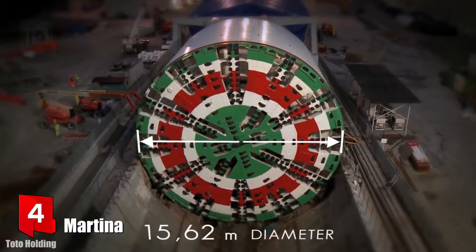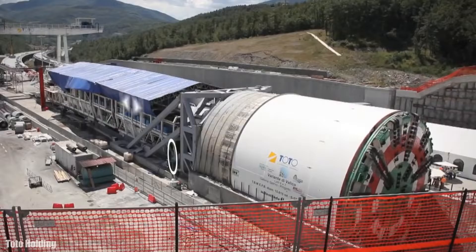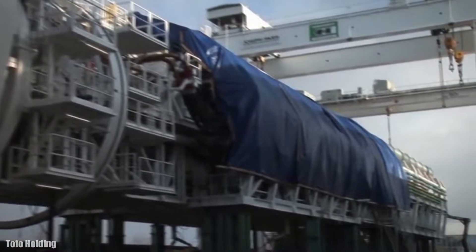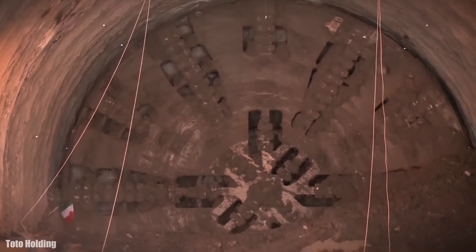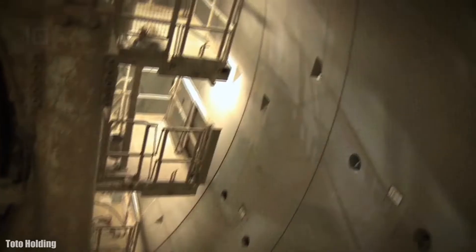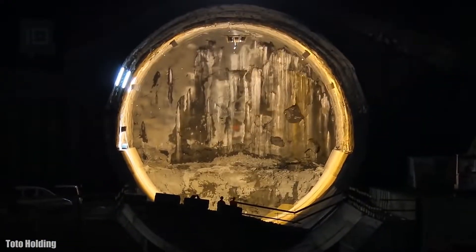Number 4: Martina. It is a closed shield tunnel boring machine which measures 15.6 meters in diameter and has been manufactured in Germany. It measures 130 meters in length and has a total weight of 4,500 tons. It has an excavation area of 192 square meters and its cutting elements are made of tungsten. It has 12,000 kilowatts of installed power and a torque of 94,000 kilonewton meters. It can advance up to 24 meters per day and had a cost of 60 million dollars. It was used in 2013 for the construction of the Sparvo Tunnel in Italy, with a total length of 2.4 kilometers.